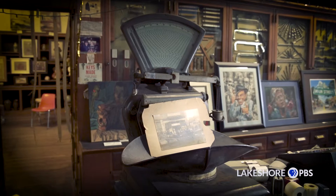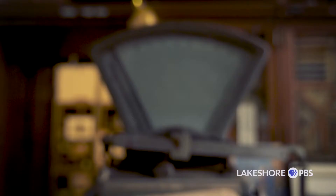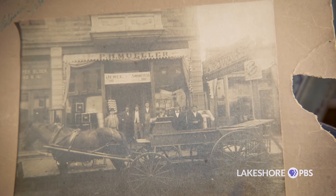The building is the product of the effort of my great-grandfather, who established a business on Hohman Avenue in 1887. It was a hardware and a tin shop. By 1902, apparently he had done well enough to be able to build this building.